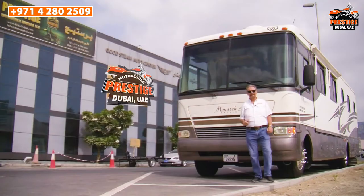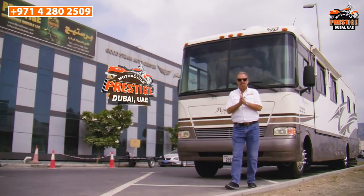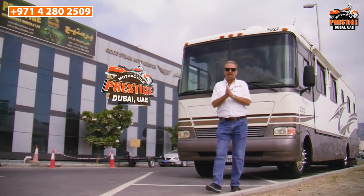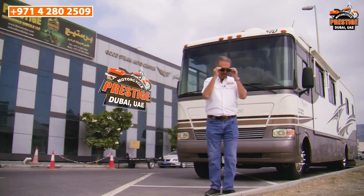Oh no, not another sunny day! That's right, it's time for production companies to get moving here in Dubai. My name is Serge from Prestige RV Rentals. I've probably dealt with most of you, and for those of you that don't know me, I'm going to tell you about one of our motorhomes available for video shoots.